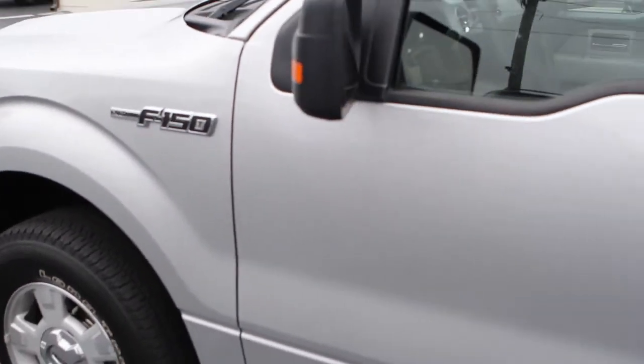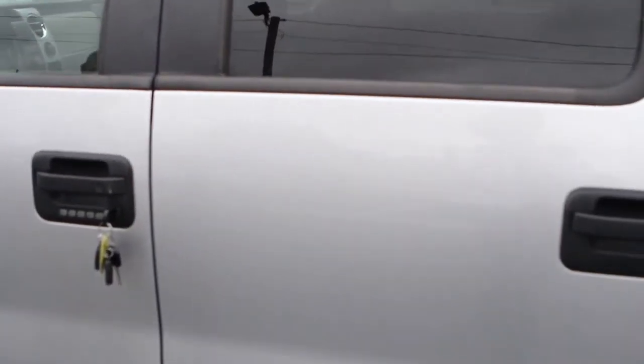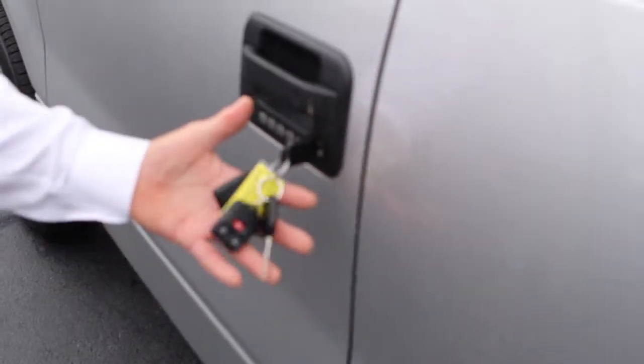The Ford F-150's got the best truck ride. Keyless entry allows you to get inside the truck without using a key, and you've got two remotes and two keys.